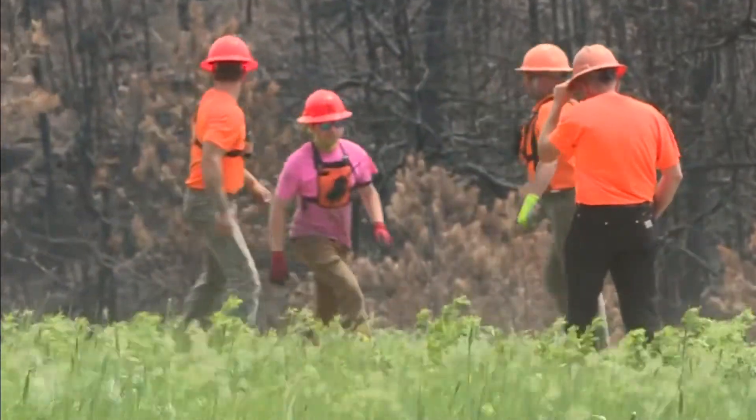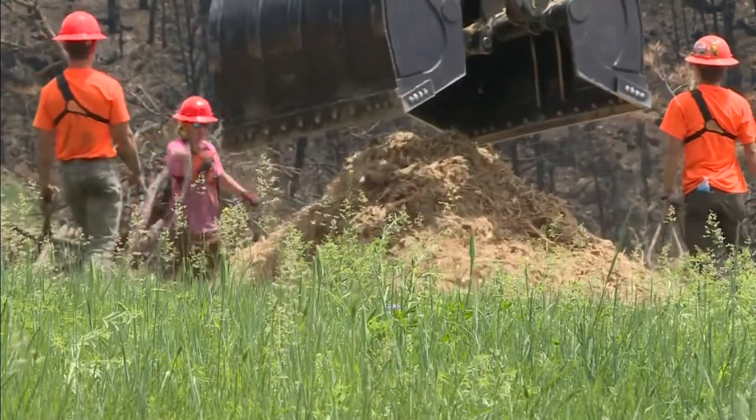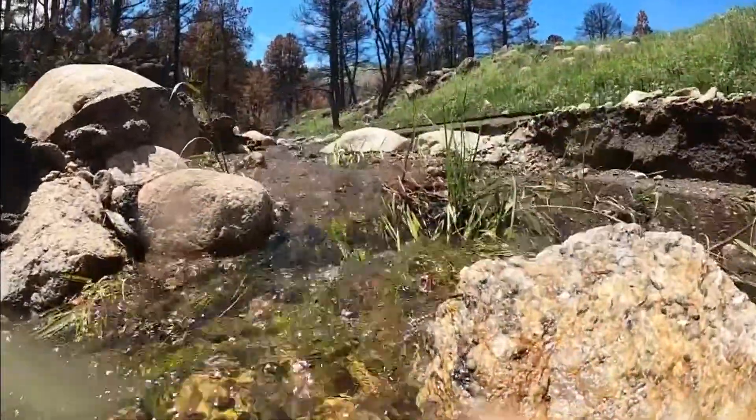Whether that's the grasses or the pine needles, we lost all that in this fire. Doing so helps prevent landslides and flooding, and slows sediment from entering the South St. Vrain and Left Hand Creek, which provide drinking water to the Front Range.